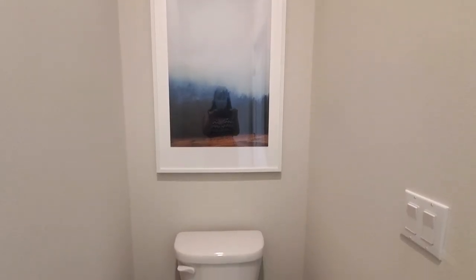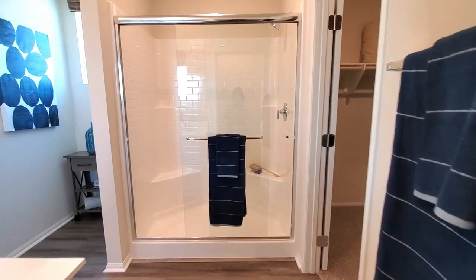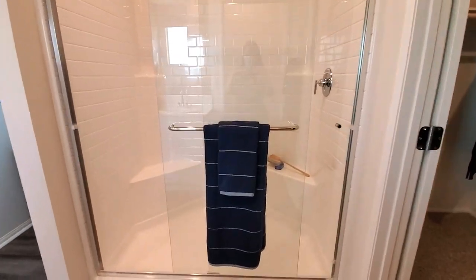It has a private water closet with an exhaust fan, and a clear glass enclosed shower with chrome fixtures.